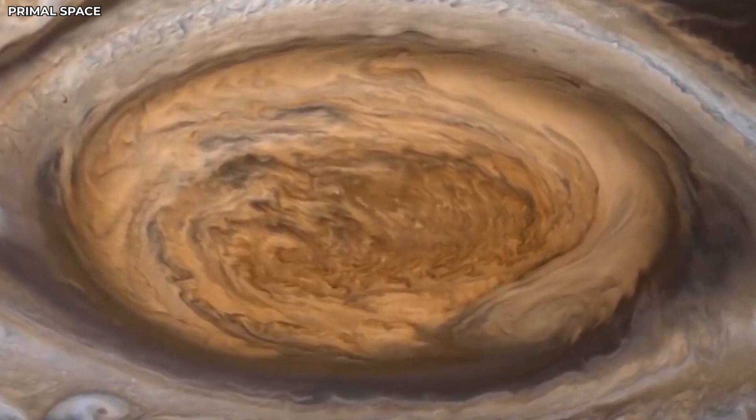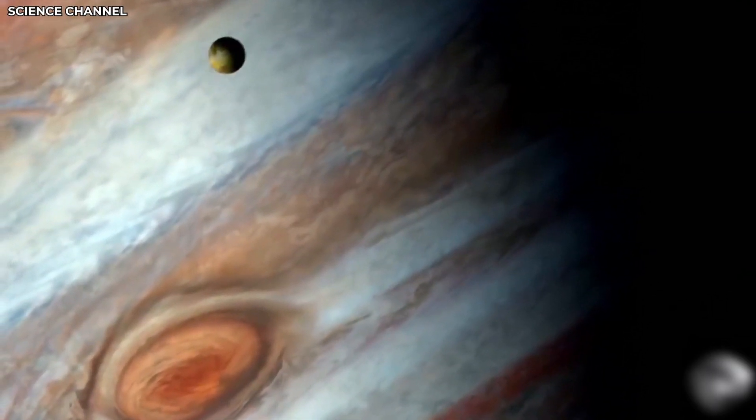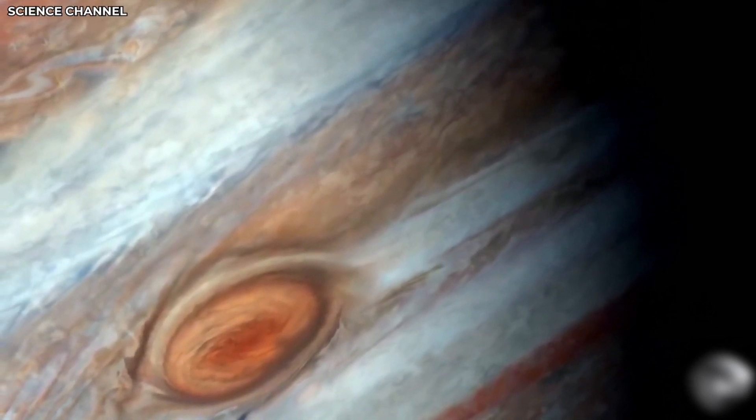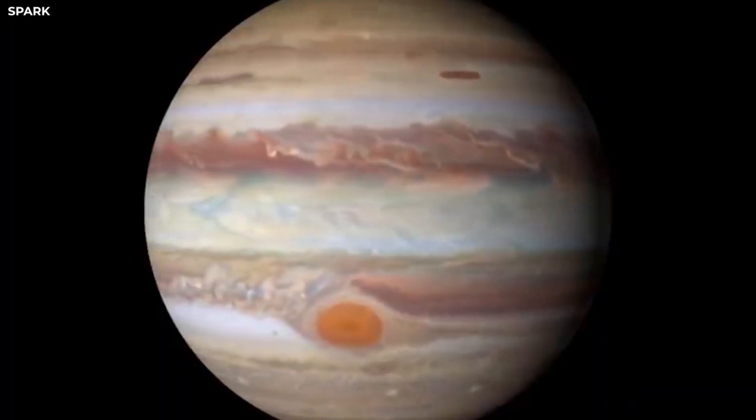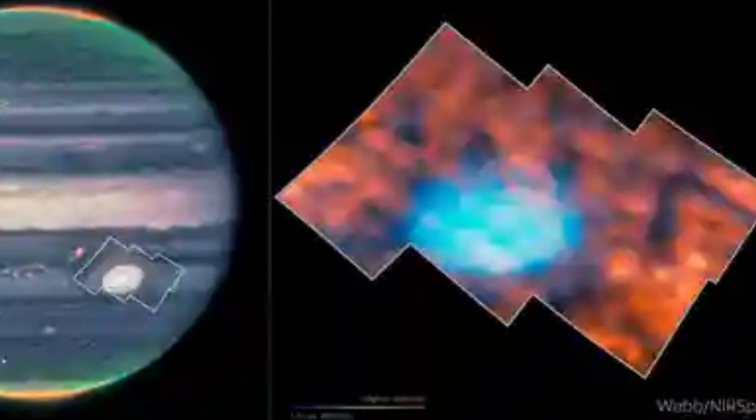Today, in this video, we will uncover: How did this giant storm last so long? What keeps a storm going for hundreds of years? Why did it suddenly start shrinking rapidly? And the most interesting thing: what is this strange structure above this giant red spot?